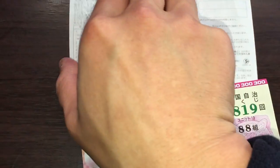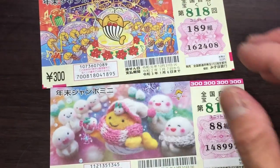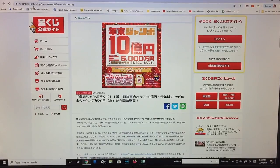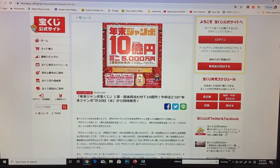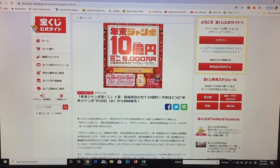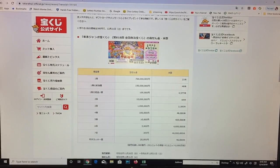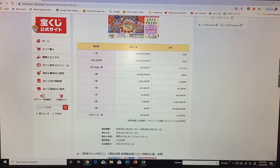Let me show you a website that talks about the prizes. It says Takarakuji Official. Nenmatsu Jumbo Juoku — that is a billion yen — and the mini is Gosenman, that is five million yen. Here is a specimen ticket for the standard Jumbo and for the Mini, with a breakdown of the prizes.